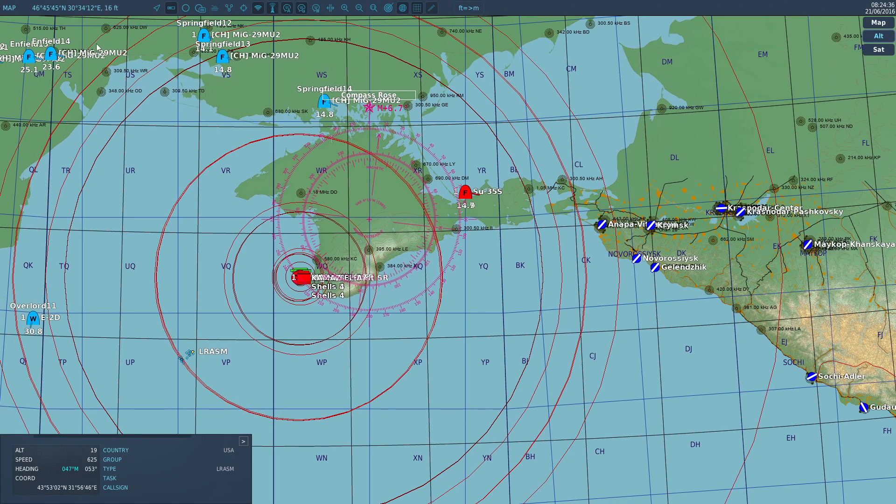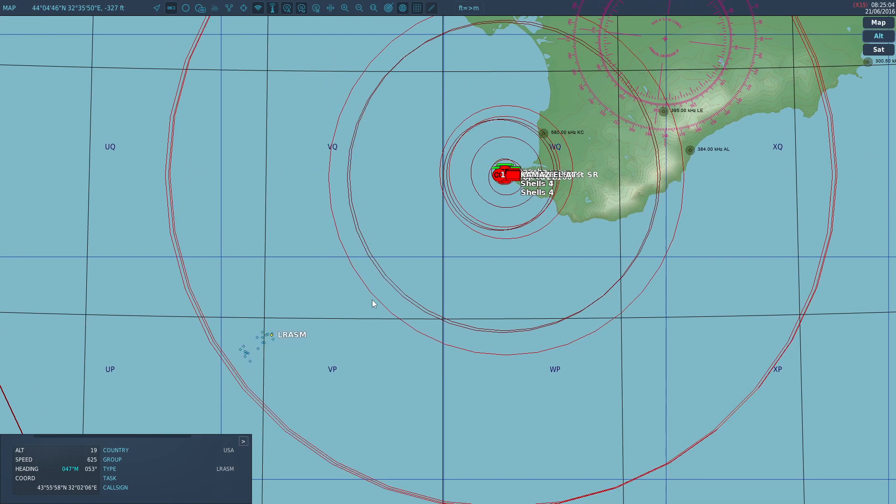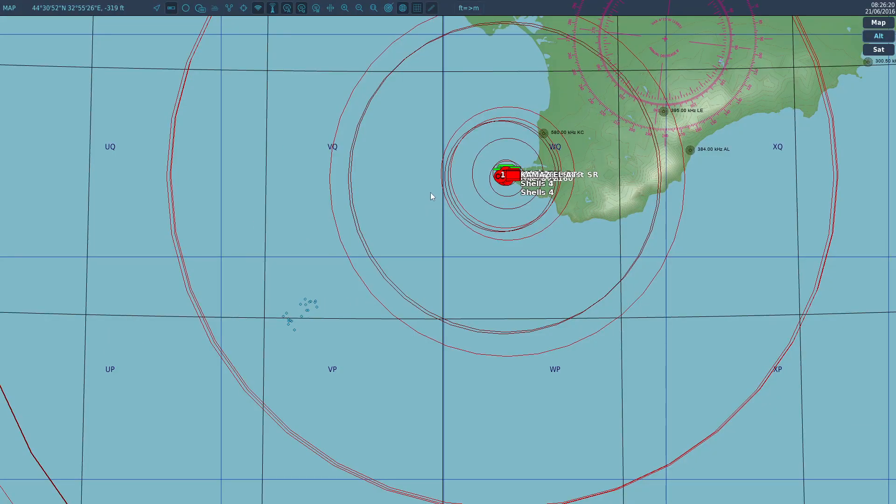MiG-29s want blood — they're going for the Su-35s. The decoys got shot down, but that's sort of the point of the decoys. I do want to get a screenshot for the thumbnail of riding into the side of a Grigorovich. This is the kind of content you come to the channel for. I'm going to let it get to the edge of the shotgun radar field.